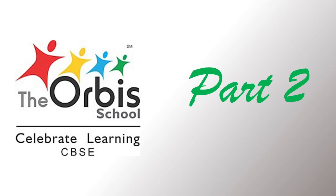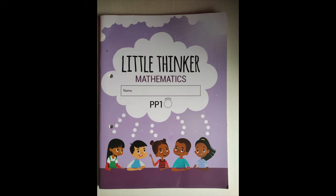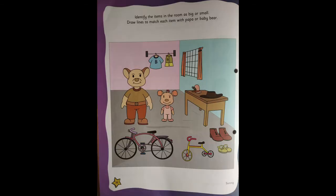Part 2. Children, now we'll do the home fun activity. We'll open our little book of mathematics and we'll go to page number 36.